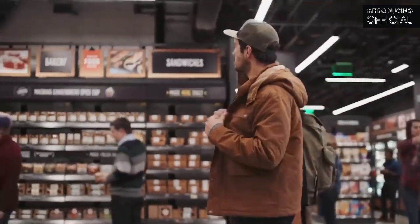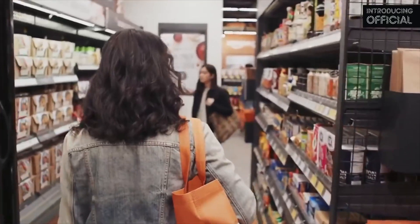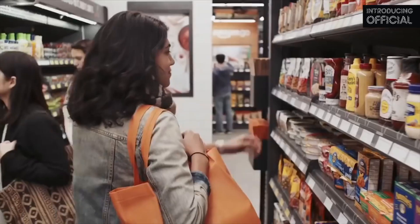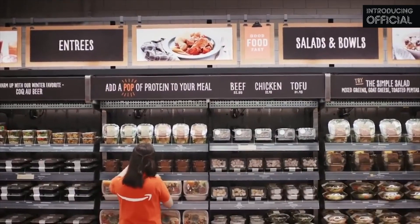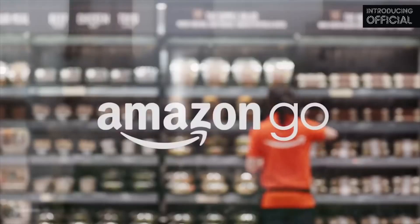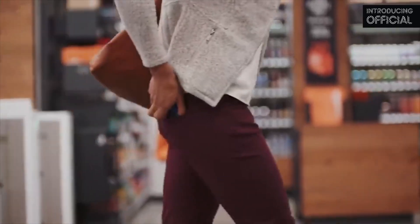Four years ago we started to wonder: what would shopping look like if you could walk into a store, grab what you want, and just go? What if we could weave the most advanced machine learning, computer vision, and AI into the very fabric of a store, so you never have to wait in line — no lines, no checkouts, no registers. Welcome to Amazon Go. Use the Amazon Go app to enter, then put away your phone and start shopping.